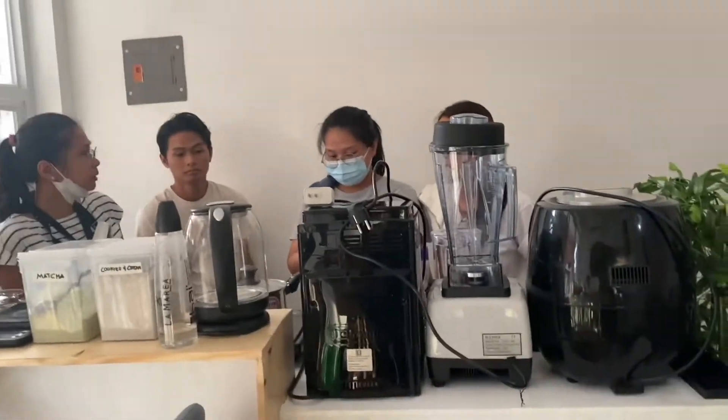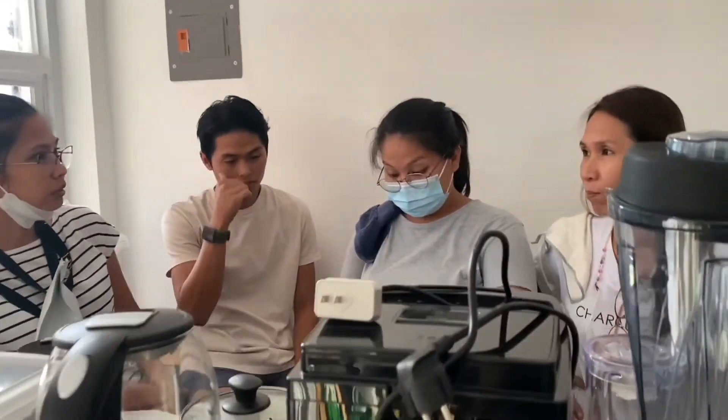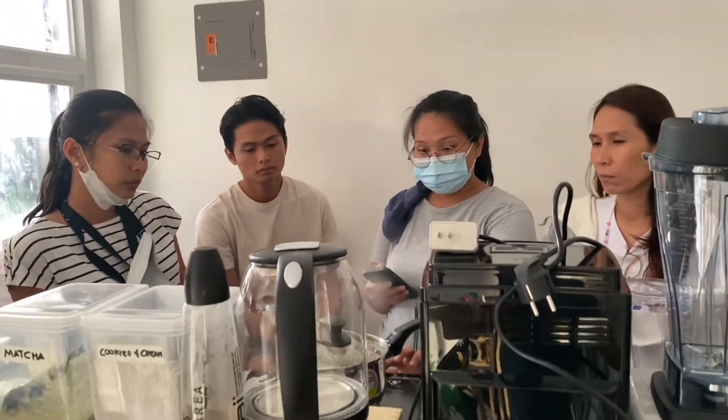So here's one of my trusted baristas, Eliza, teaching them how to make a good pearl for their milk tea.